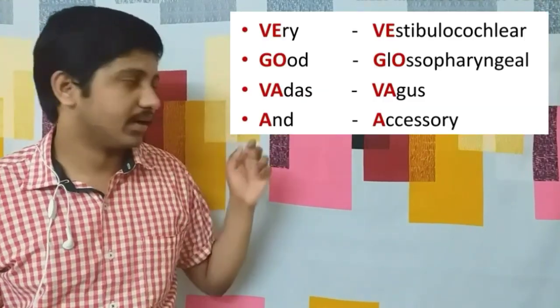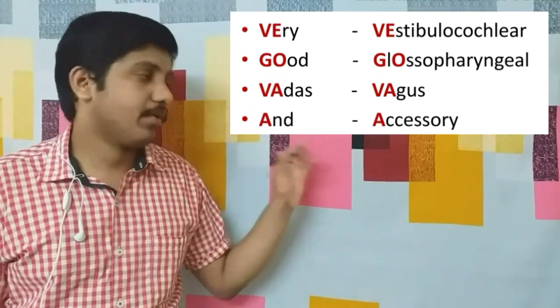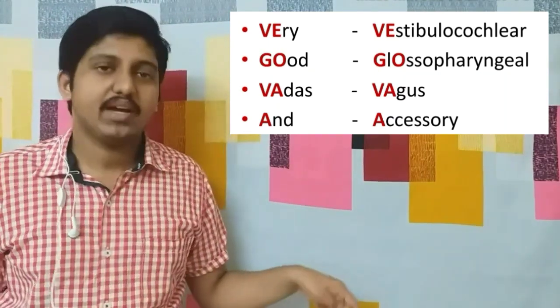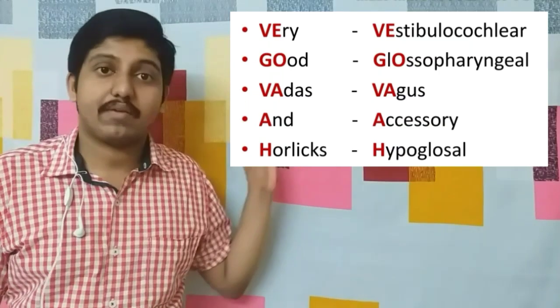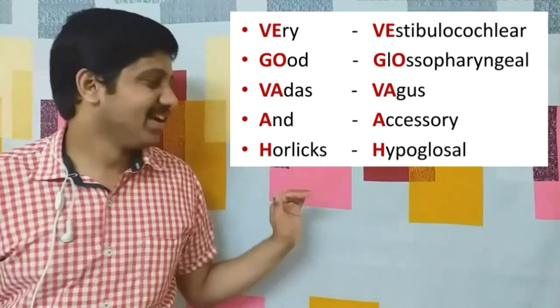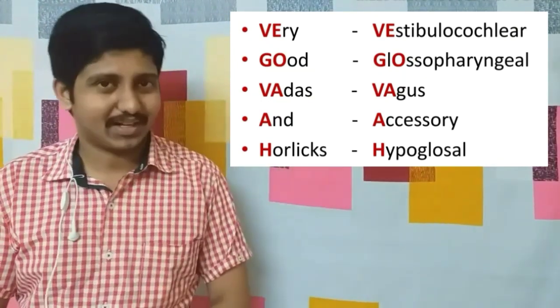The eleventh cranial nerve: 'and' — 'a' stands for accessory nerve, also called the spinal accessory nerve. The twelfth cranial nerve: 'horlicks' — 'h' stands for hypoglossal nerve, which relates to the tongue.